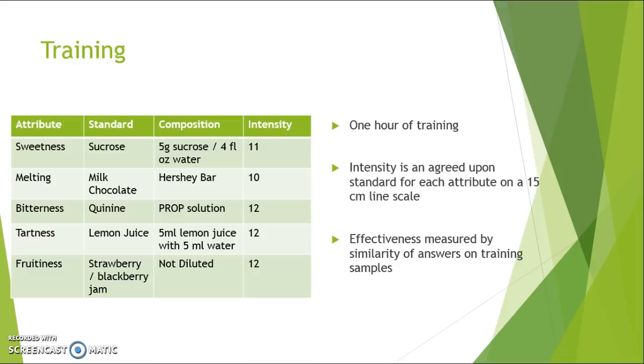Training for this study took place over roughly an hour. We developed a standard for each of our sensory attributes. For sweetness, it was sucrose — five grams per four fluid ounces of water. For melting, we used a standard Hershey's milk chocolate bar. For bitterness, we used quinine from the prop solution. For tartness, we used lemon juice, five milliliters mixed with five milliliters of water. For fruitiness, we used a strawberry blackberry jam, undiluted.